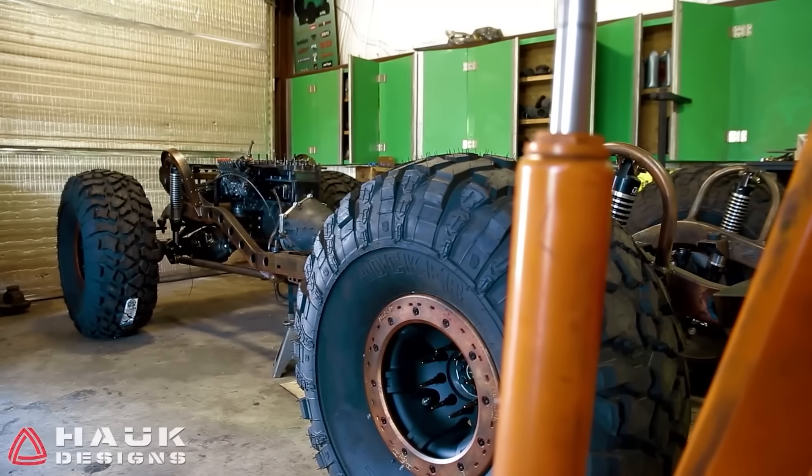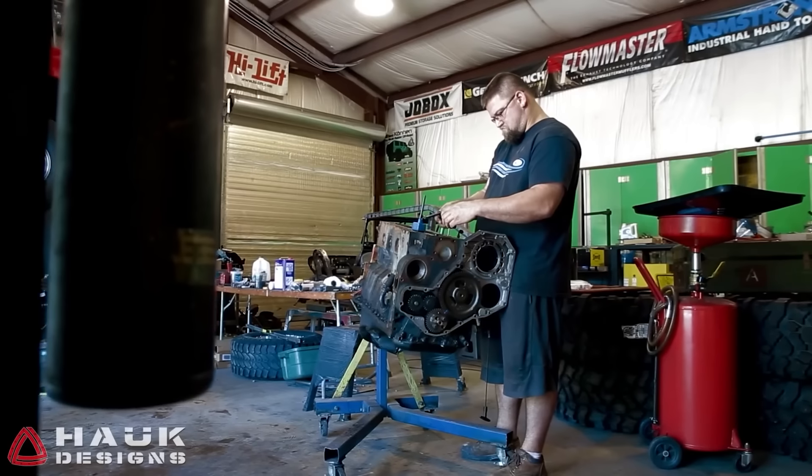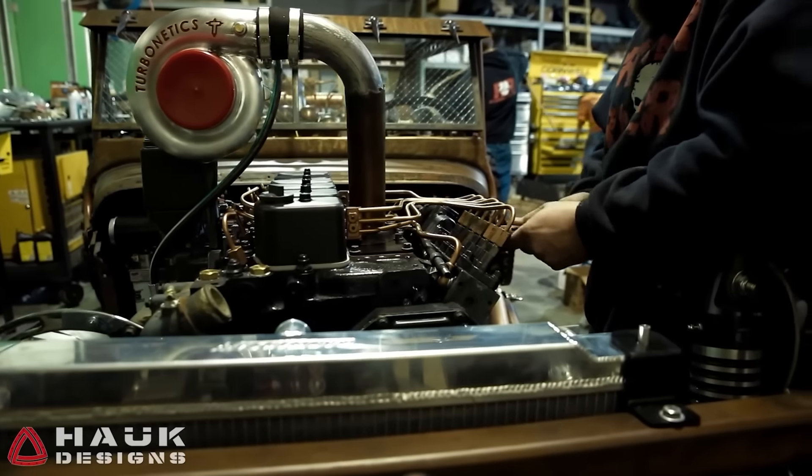They merged the body of a 1947 Jeep Willys with a diesel engine from a school bus, resulting in the Rock Rat, boasting an impressive 700 horsepower.